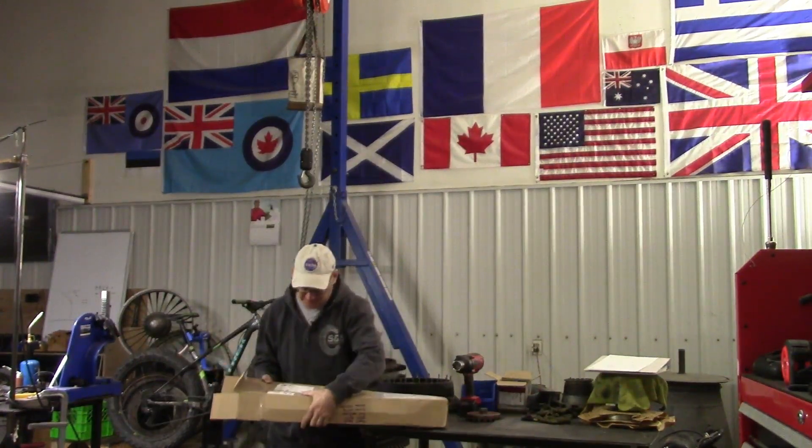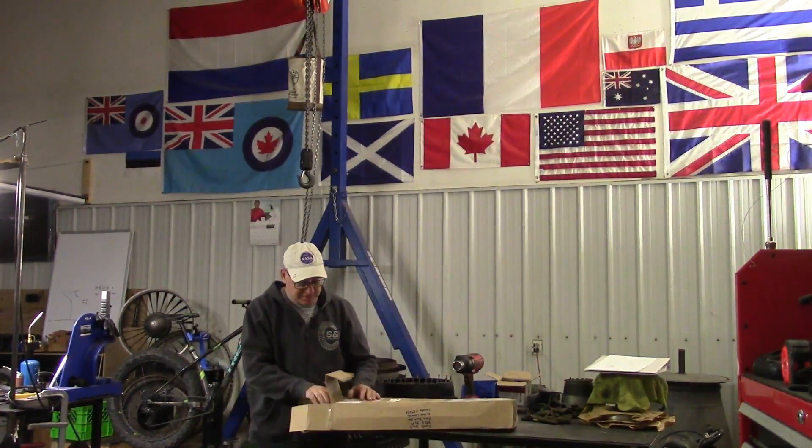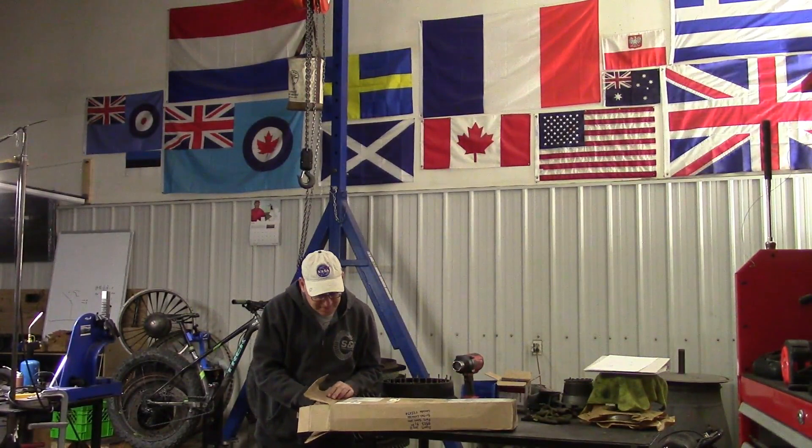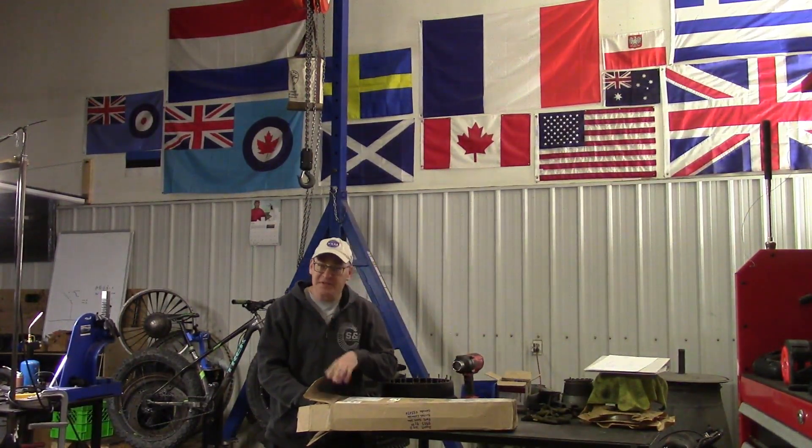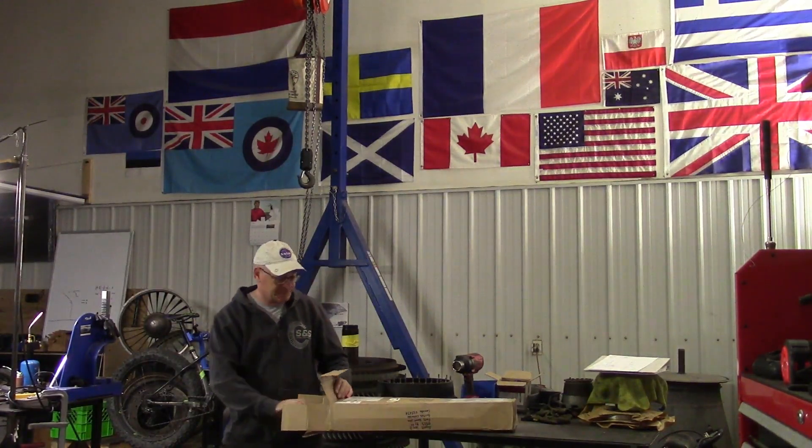I pulled this out — 50 bucks in postage, I appreciate that. I might have to send you something in return. Take a look at this.